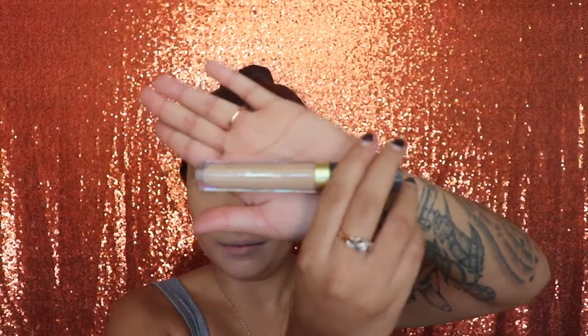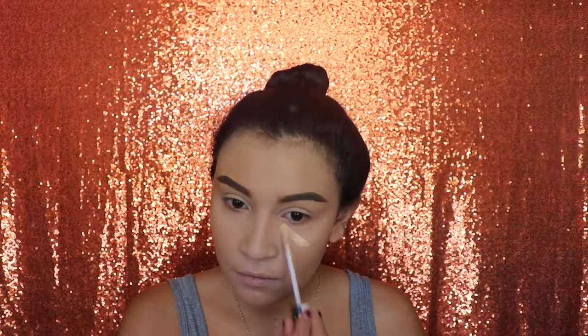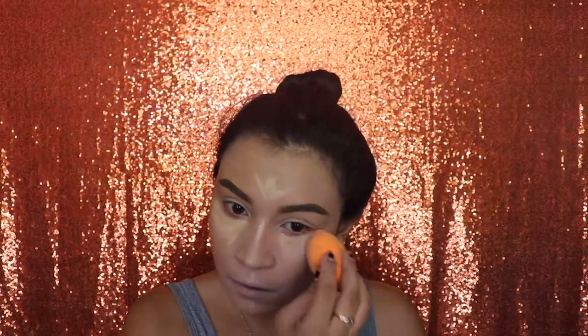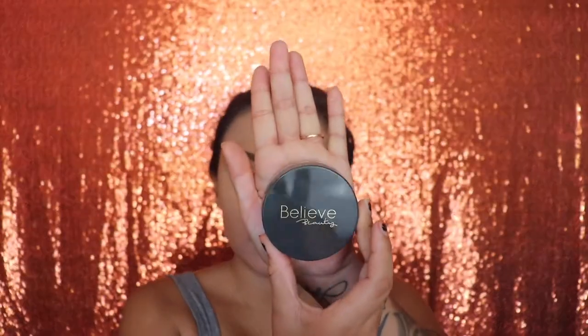Next I'm gonna be going in with my concealer and applying this under my eyes, on the bridge of my nose, the tip of my nose, on top of my lip, on my chin, and on my forehead. After that I'm gonna be setting my face with the powder in medium to dark.